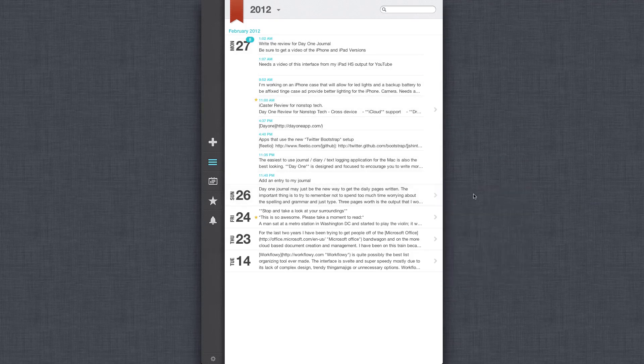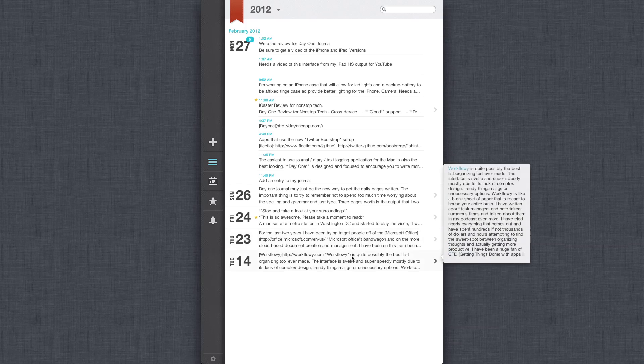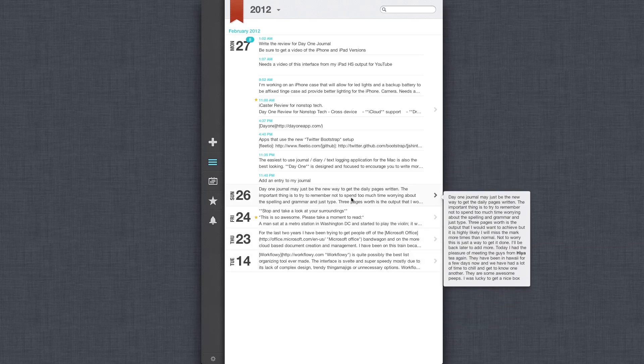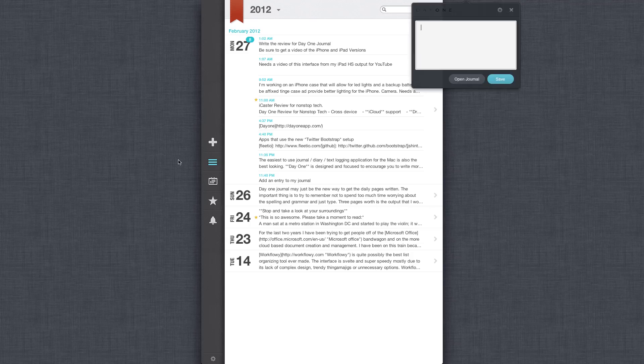The first thing you see when you open up is this list of entries I've added for today. As you can see, today I was a little bit more active. Yesterday I wrote a post, and what's kind of cool is it gives you a quick little preview of what your post is going to look like right over here to the side. If I want to add something to the journal, I have a couple of different ways — I do have a quick journal entry panel right here.